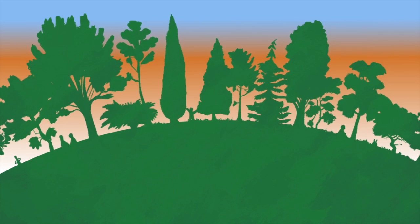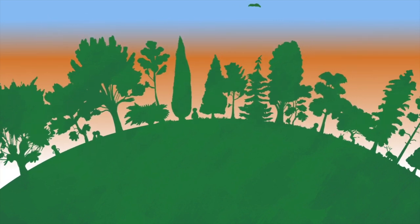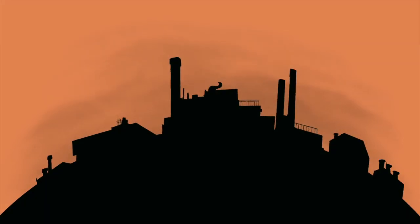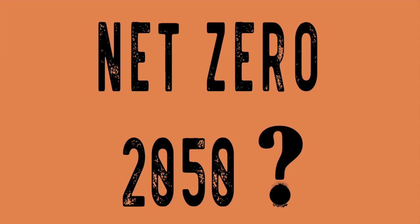Because trees and plants do such a good job of absorbing carbon dioxide and releasing oxygen, they are often described as a nature-based solution to global warming and climate change. But do the calculations really add up? If we plant a lot of trees, can they absorb enough carbon to counteract our emissions and help us reach net zero by 2050?